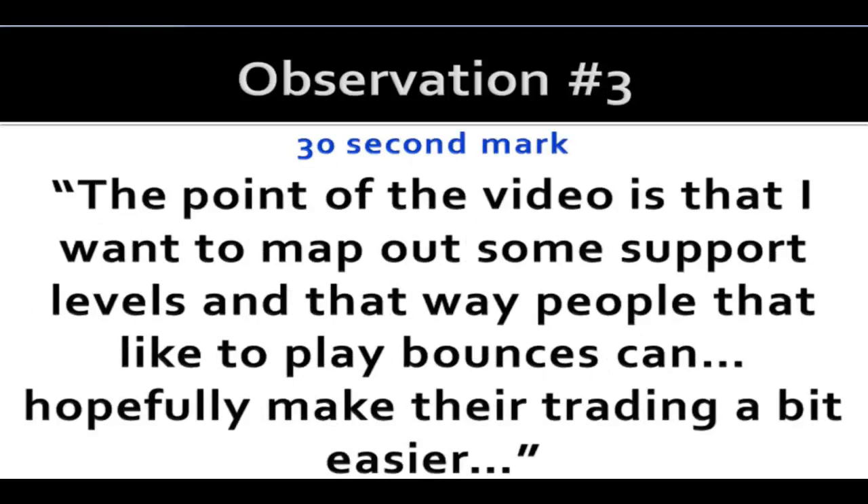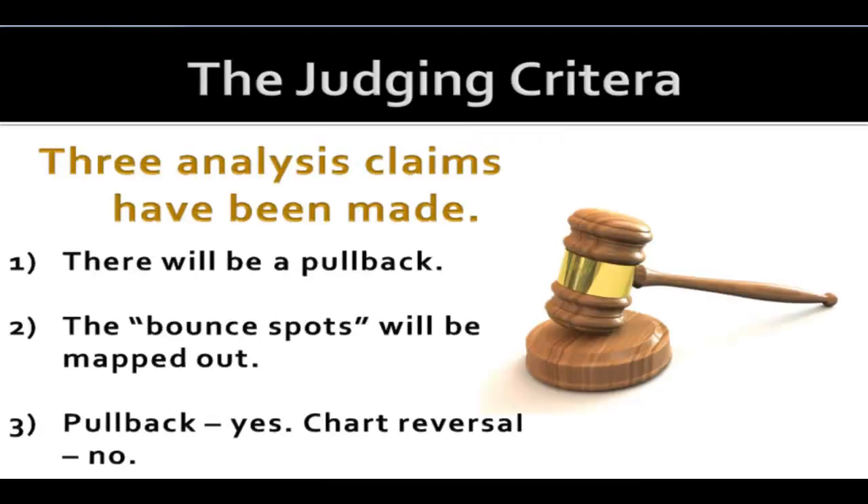Observation number three is a derivative of the first two: because there's going to be a pullback, the point of the video is to map out some support levels so that people who like to play bounces can hopefully make their trading a bit easier. So far our judging criteria includes three claims: there will be a pullback, the bounce spots will be mapped out, and it will be a pullback but not a chart reversal — and as noted, there is a difference between a pullback and a reversal.